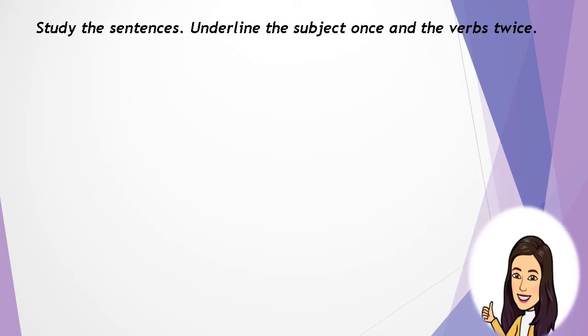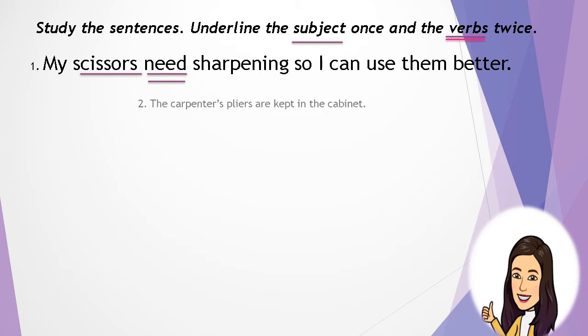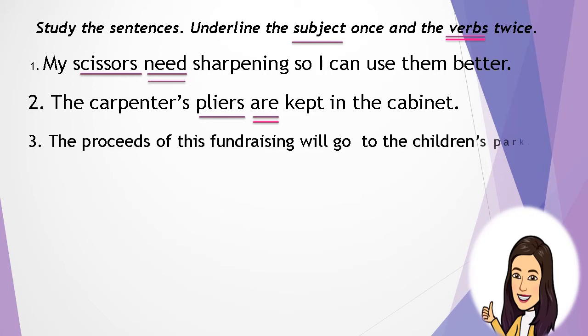Let's study the sentences — underline the subject once and the verb twice. Number 1: My scissors need sharpening so I can use them better. The subject is scissors and the verb is need. Number 2: The carpenter's pliers are kept in the cabinet. The subject is pliers and the verb is are. Number 3: The proceeds of this fundraising will go to the children's farm. The subject is proceeds and the verb is go.